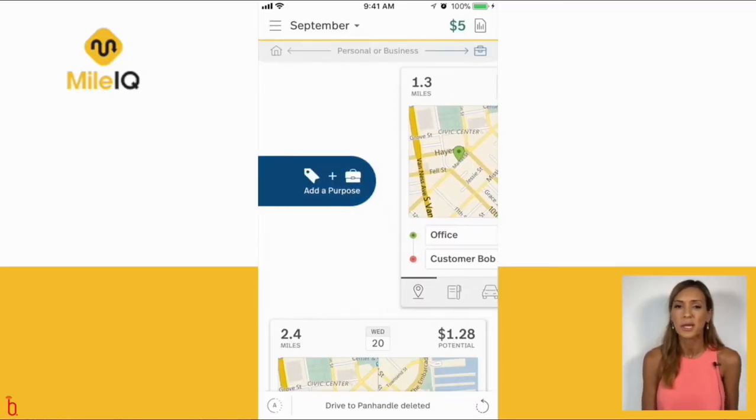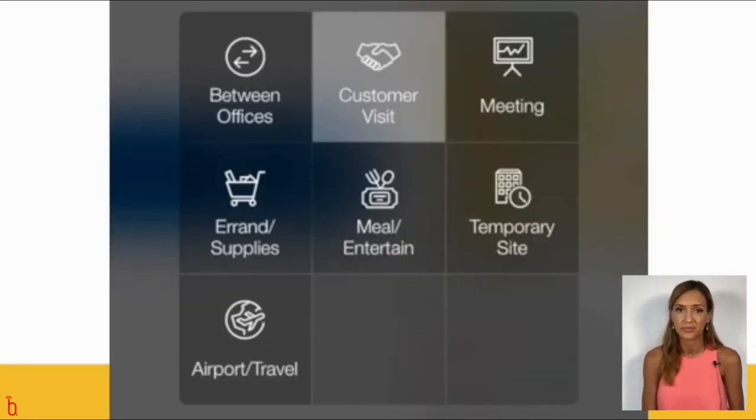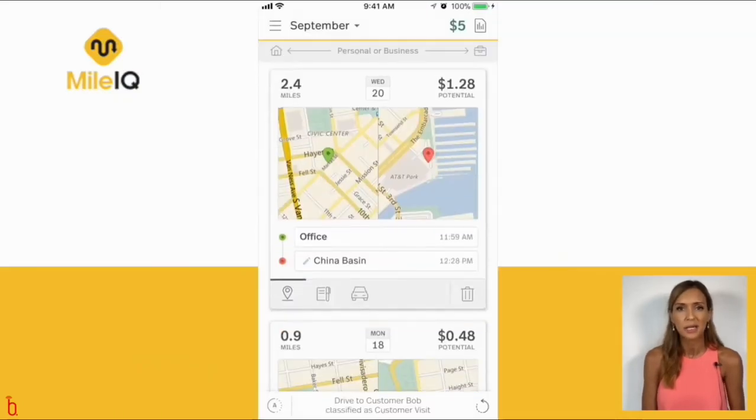If you hold down whilst you swipe, you can even categorize the trip into one of several business-related categories. Add the customer name and parking fees if relevant, and you're done.